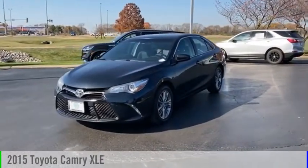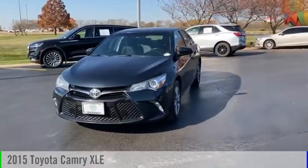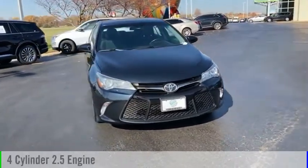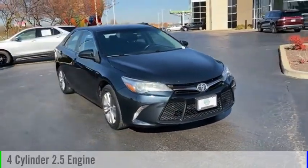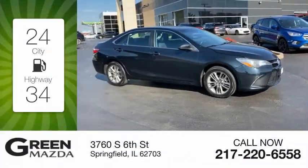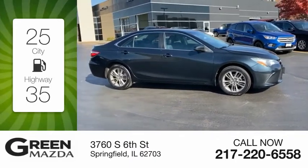Take a ride in the 2015 Camry. This vehicle is powered by a front-wheel drive, four-cylinder, 2.5-liter engine, and comes with a six-speed automatic transmission. Great fuel efficiency saves you money by requiring fewer trips to the gas station.